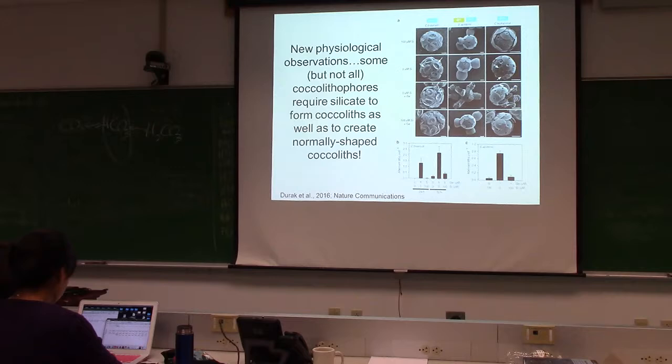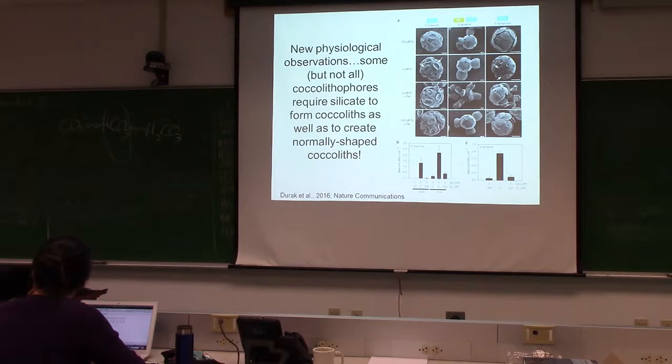Coccolithophores sometimes get disregarded because they're a pain to measure — they have to be counted differently using scanning electron microscopy or birefringence microscopy. So people often don't want to include them because they're not easy to measure.